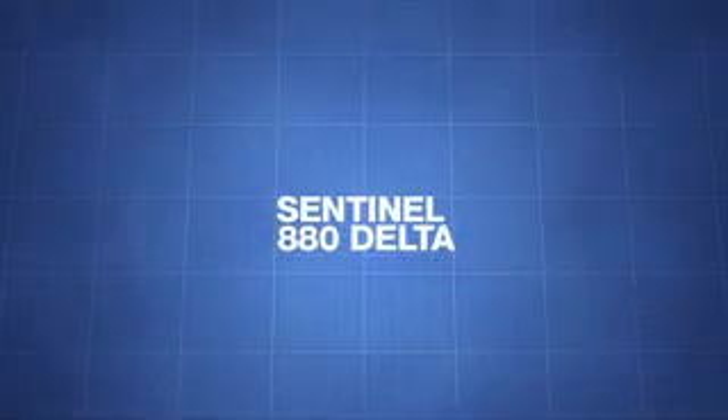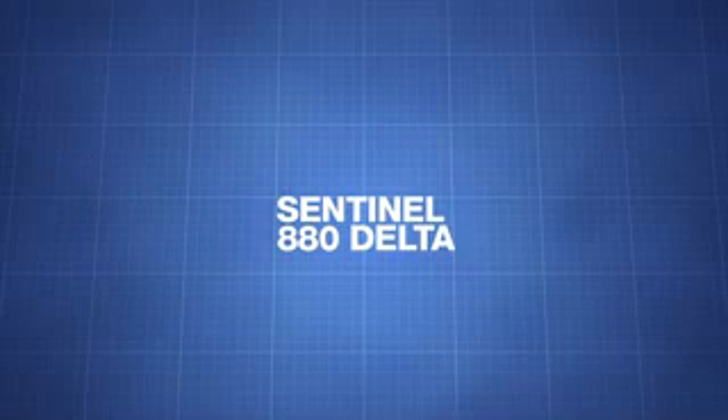This video was produced with education in mind. It will function as a primer for new end users and NDT newcomers about the power of Sentinel's top-of-the-line Delta Model 880 source projector. Thank you for watching.